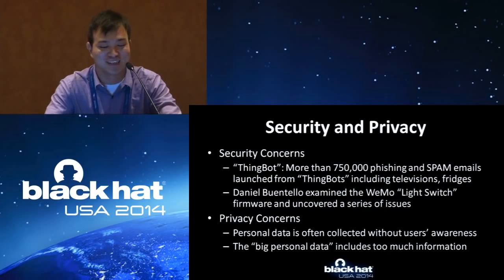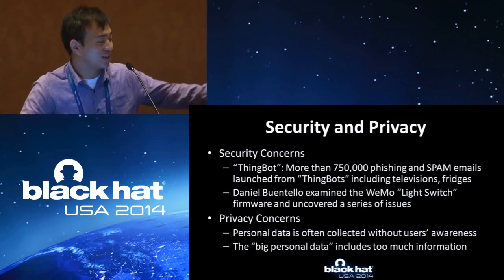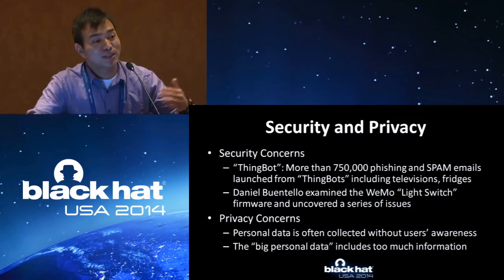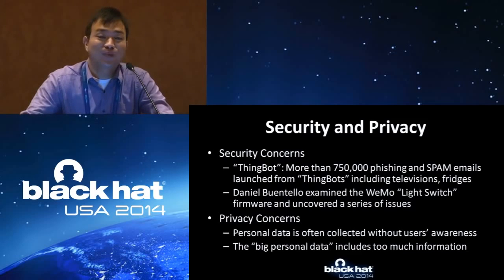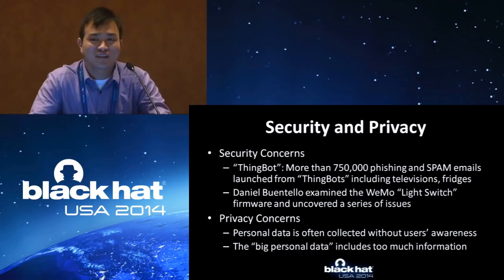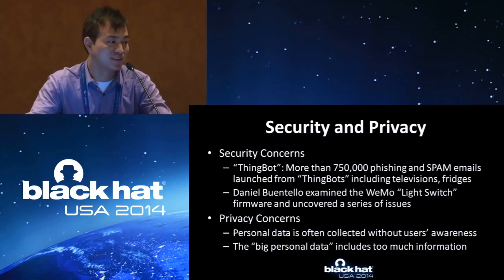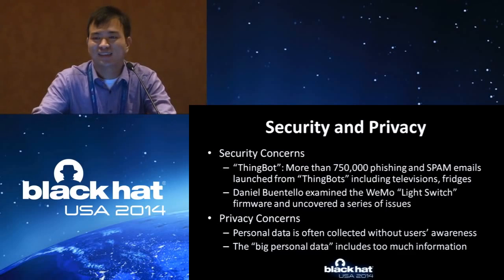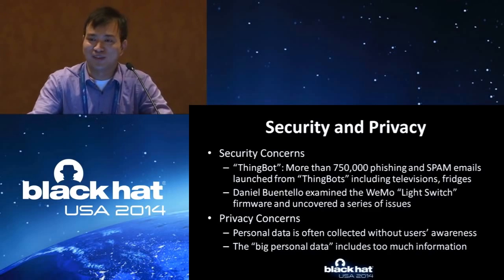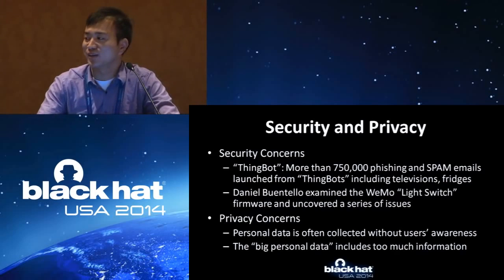We already have examples: the Thingbot, your smart refrigerator can send spam emails. My colleague Daniel had examined the remote and can remotely control it on and off. Besides security, privacy is an even bigger issue but is often omitted by users — people focus on functionality and don't care what information has been collected or uploaded to servers. If by 2020 each person will have six or seven network devices, then all your information will be collected by some company or the government — they know exactly who you are, what you are doing, and what you will do.